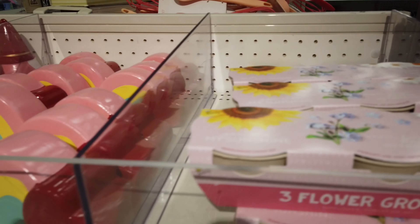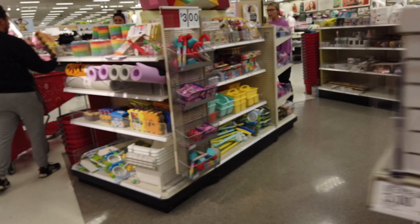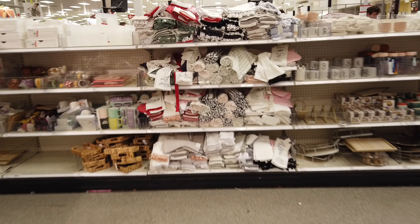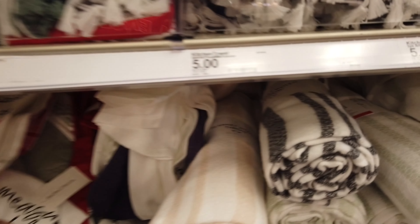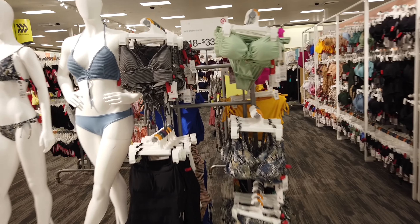I saw some little Valentine's Day things — nothing too exciting — but I always know that these are cute. I especially look in this area for stocking stuffers, but you never know what you're going to find. I took a quick peek before heading to the clothes. There were some very cute items, but I certainly don't need any more of those.